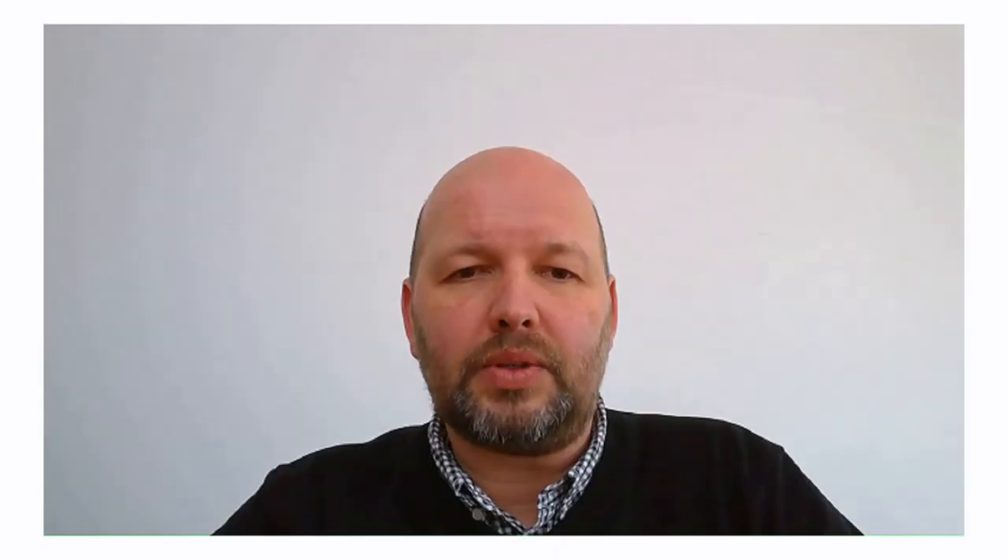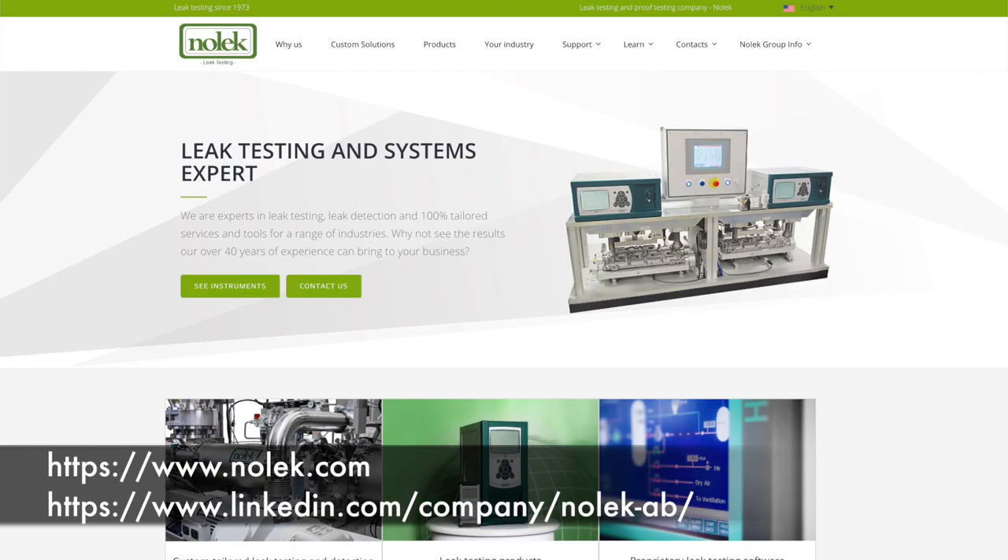Thank you so much, Norbert, for taking the time out of your business day to meet with In the Hyperloop. Thank you for having me on. How can people learn more about your company? The best place is to look at our website, which is nolek.com. You can also connect with me on LinkedIn as well.